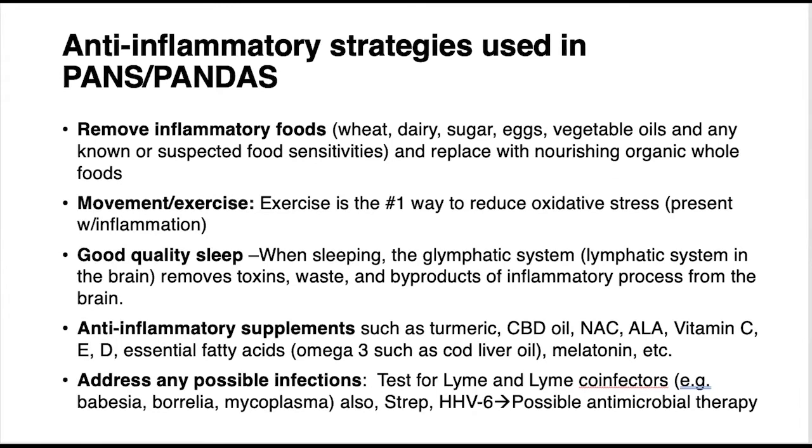A couple of other lifestyle things people can do include removing inflammatory foods — things like wheat, sugar, sometimes eggs, and especially vegetable oils, which are a major contributor to inflammation. Things like canola oil, cottonseed oil, and corn oil are terrible for inflammation. These need to come out of the diet because eating them routinely causes inflammation.